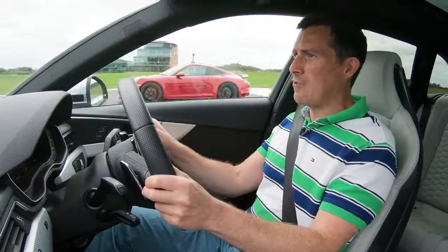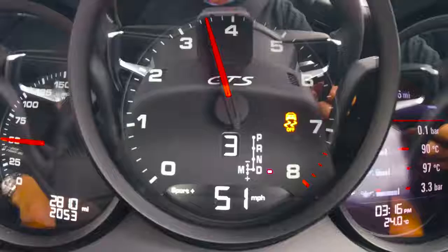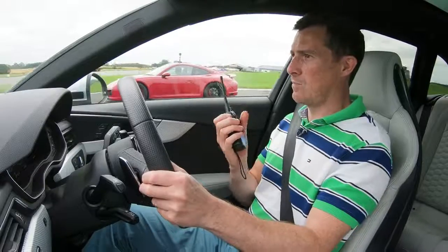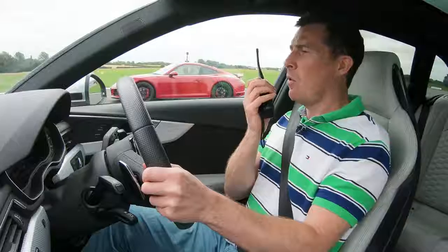What we're going to do now is have a rolling race from 50 miles an hour and we'll have the cars in the sportiest settings and sports in the automatic setting of the gearbox. So here we go. Three, two, one, go.